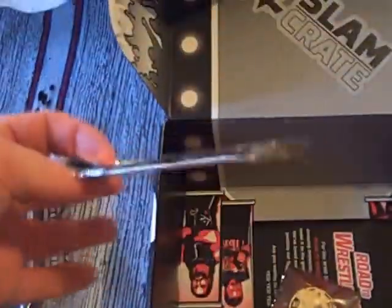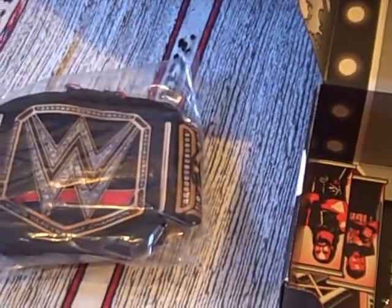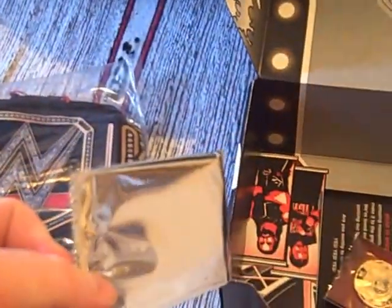Item number four is a bit of foil — another bit of foil. I presume there's going to be some kind of trading cards in here. We'll have to look in the magazine rather than rip it open on video, but it looks like possibly some exclusive trading cards.